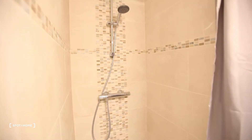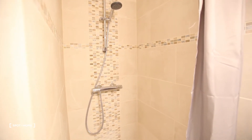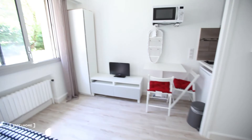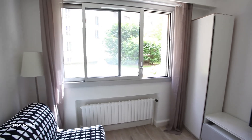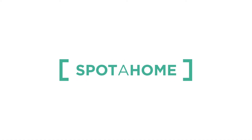And the shower — as you can see, it's really, really nice, it's all remodeled. It's perfect for one person; I think you can feel really at home here. This is it, hope you liked it and see you soon — bye bye!